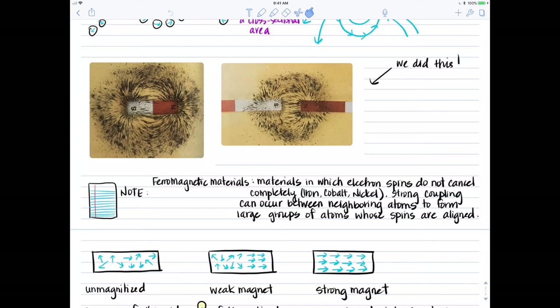Now let's say all of us turn to look at the screen. In that case, all of our electron spins would be going the same direction, the magnetic fields would reinforce one another, and we'd be creating a very strong magnetic field — that's what we call a strong magnet.